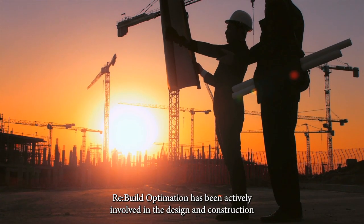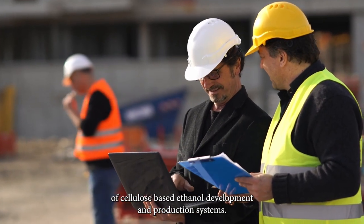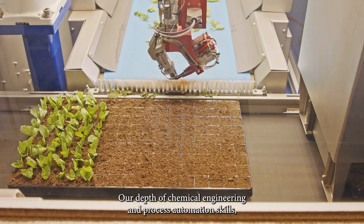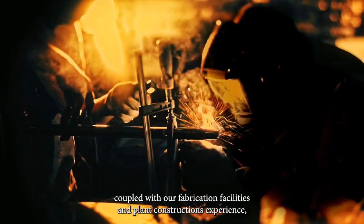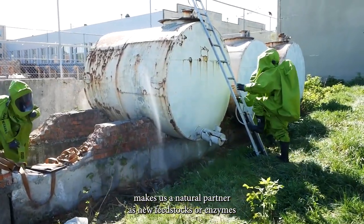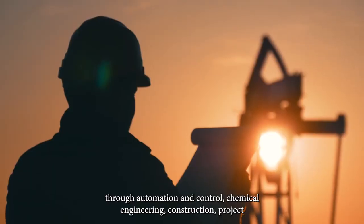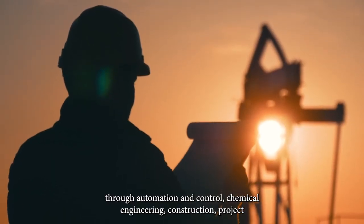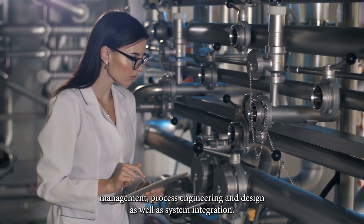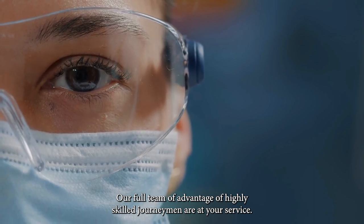Rebuild Optimation has been actively involved in the design and construction of cellulose-based ethanol development and production systems. Our depth of chemical engineering and process automation skills, coupled with our fabrication facilities and plant construction experience, makes us a natural partner as new feedstocks or enzymes are investigated and plant upgrades and modifications are required. Through automation and control, chemical engineering, construction, project management, process engineering and design, as well as system integration, our full team of highly skilled journeymen are at your service.